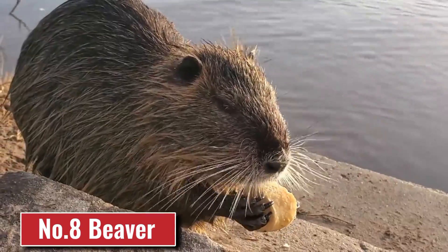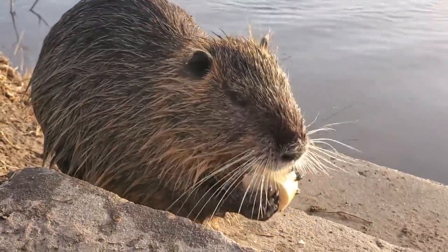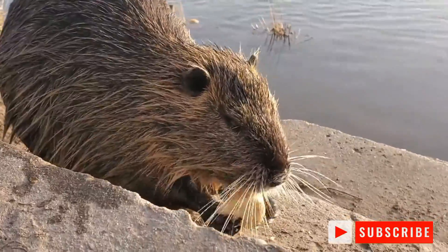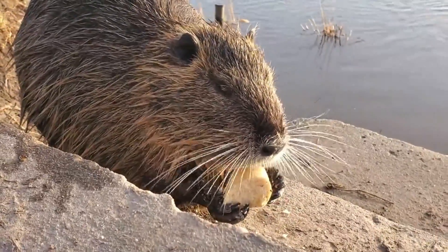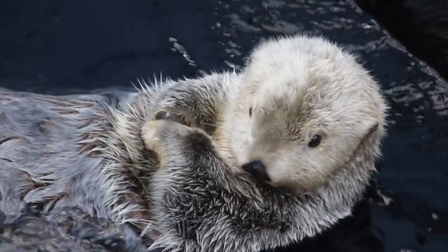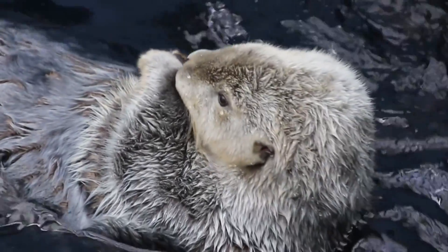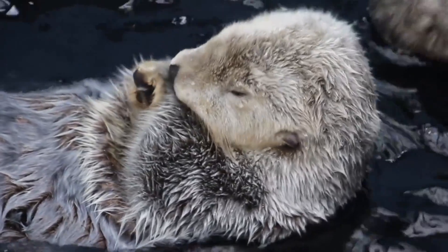Number 8: Beaver. In the cold season, beavers spend most of their time in their burrows, but sometimes they still come out to get food that they have hidden underwater. It should be remembered that these rodents can show aggression and protect themselves in case of danger. Therefore, having encountered a beaver, it is better to keep a safe distance and go away so as not to incur its wrath.